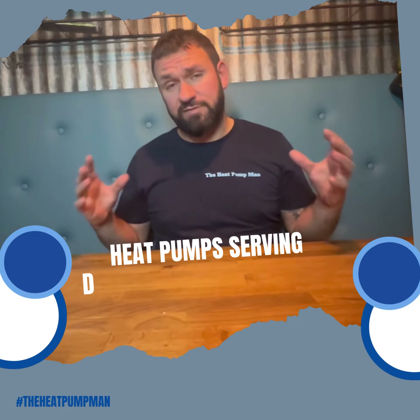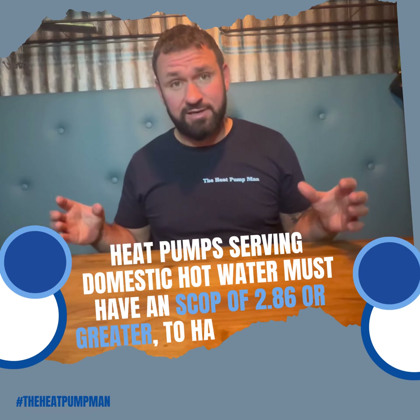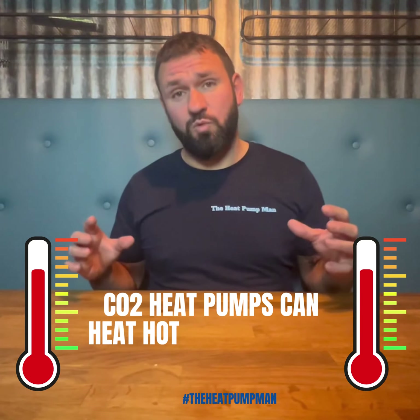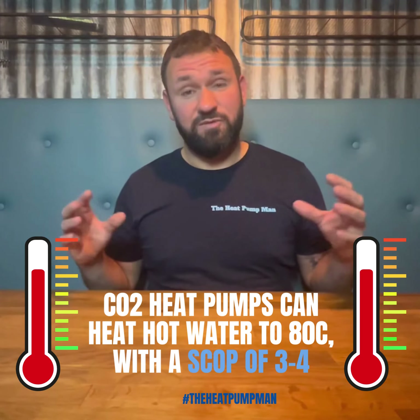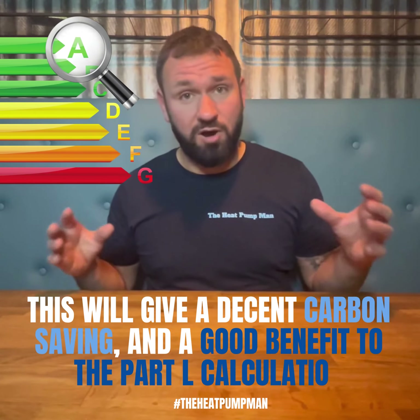Heat pumps serving domestic hot water must have an SCOP of 2.86 or greater to have a benefit to the carbon calculation. CO2 heat pumps can heat hot water to 80 degrees C with an SCOP of 3 to 4, which will give a decent carbon saving and a good benefit to the Part L calculation.